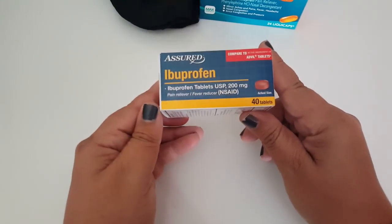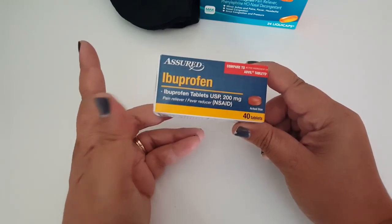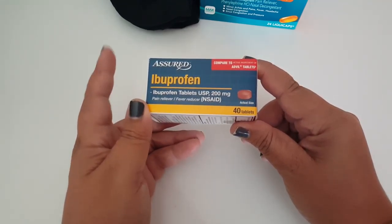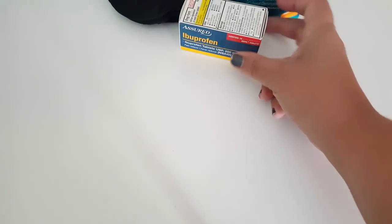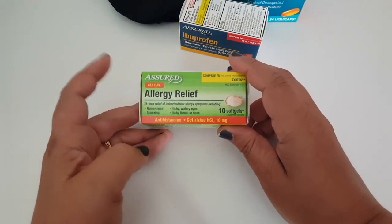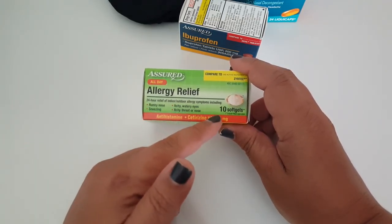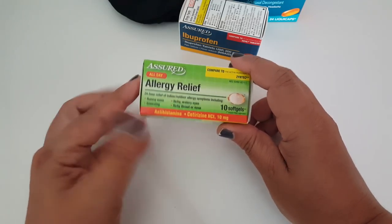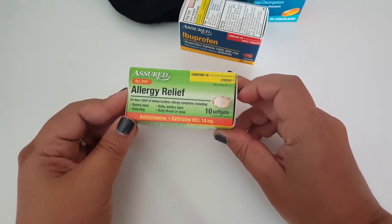Something that I always pick up is the Assured Ibuprofen. It comes in 40 tablets and it's compared to the Advil — it works great. I always pick this up. Something else I always grab that you've probably seen in my hauls is the Assured Allergy Relief. This comes in 10 soft gel capsules, you just take one a day, and it's compared to the Zyrtec.